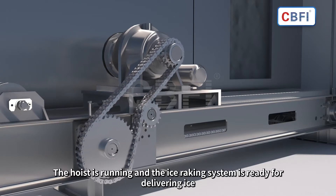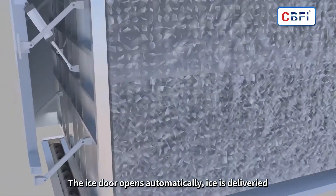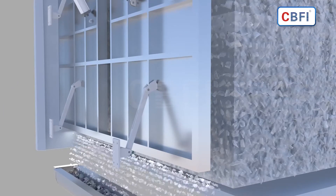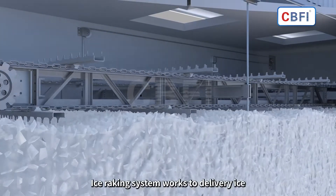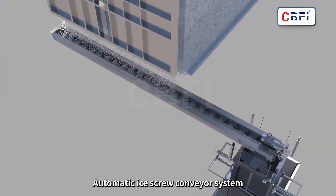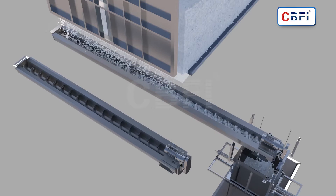The lifting mechanism operates and the ice blocking door opens automatically. The ice rake operates automatically according to the signal instructions provided by the sensor, and the flake ice gradually drops. In the ice output mode, the screw ice conveying system runs automatically, which has high ice output efficiency and saves labor.